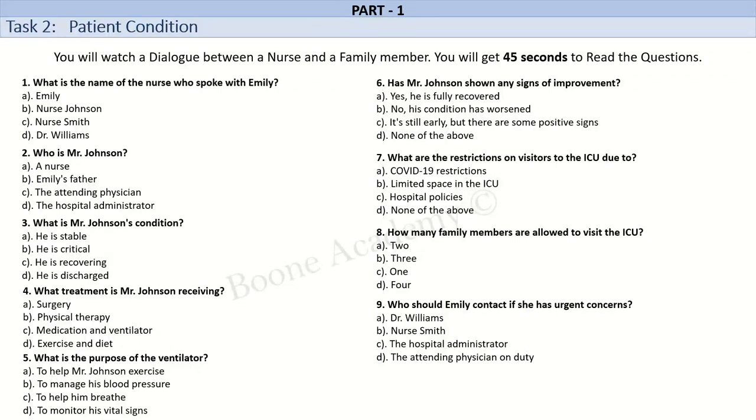Good morning. This is Nurse Smith from the ICU. How may I assist you? Hi. This is Emily, the daughter of Mr. Johnson, who's admitted to your ICU. I was wondering if you could give me an update on his condition. Of course, Emily. Let me just pull up your father's chart here. Mr. Johnson is stable at the moment, but his condition is still critical. We're closely monitoring his vital signs and he's receiving the necessary treatments to help him recover.